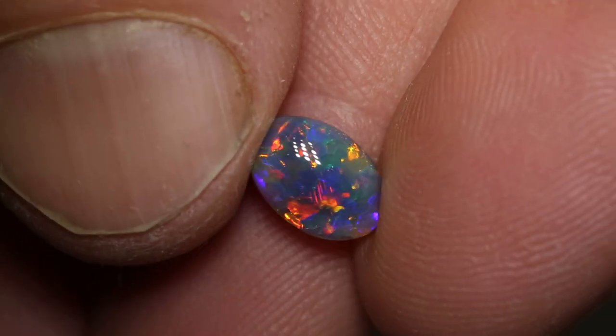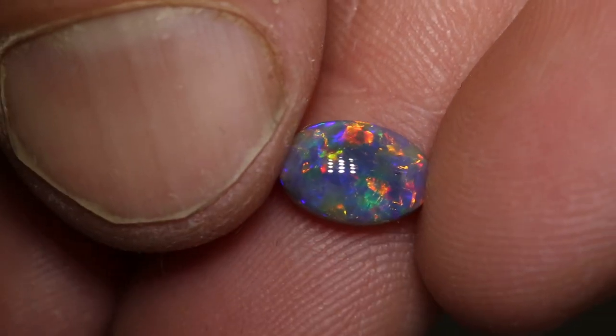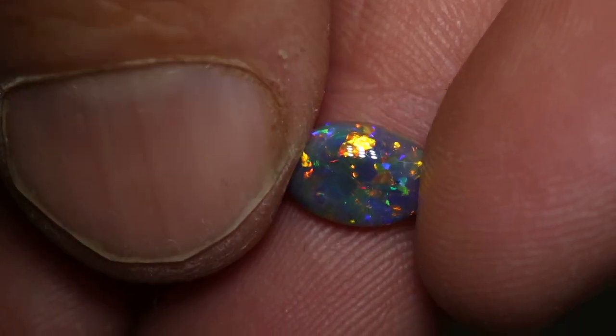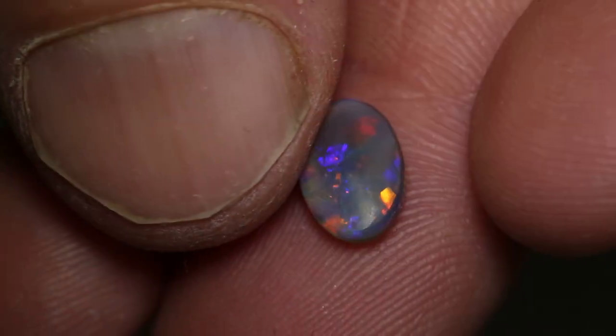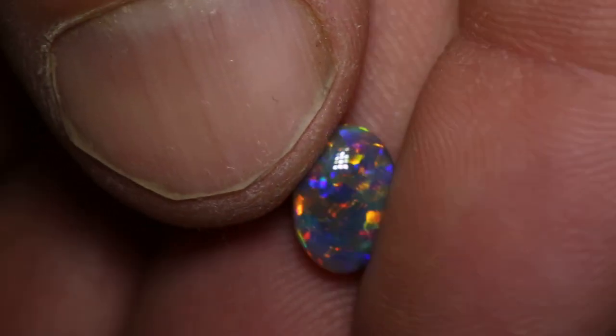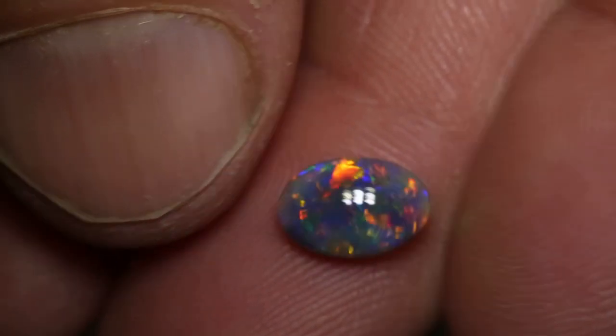This beautiful red and blue gem black opal weighs 1.24 carats, measures 9.4 by 6.4 by 3.2 millimetres thick. It's an N4 with a brightness of 4 and a medium dome. And is a gorgeous, just a gorgeous black opal.